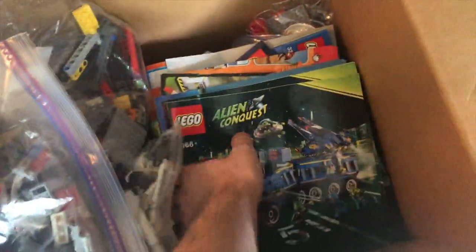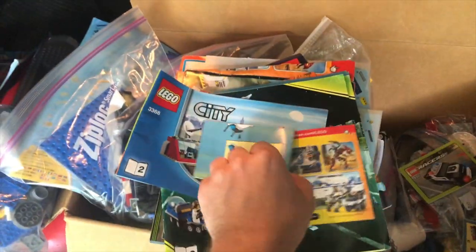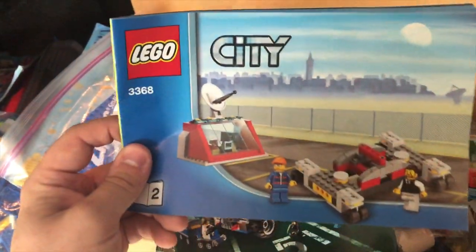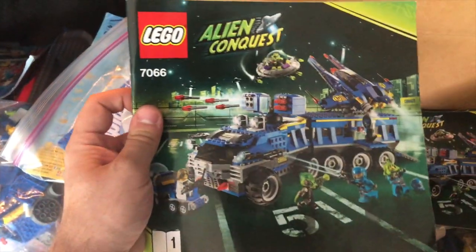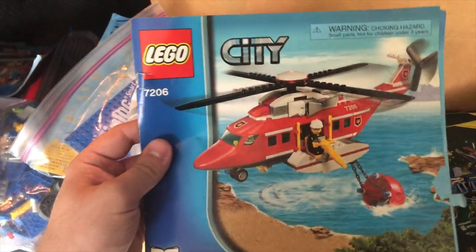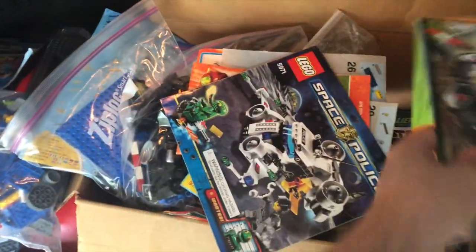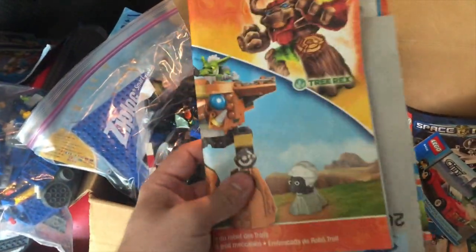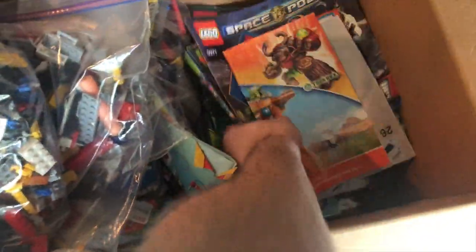Holy cow, we've got even more instructions here. There are instructions for stuff I didn't even know was in here — I couldn't see it from the Facebook Marketplace photos. A little racer's police car, a little city car — I actually had that as a kid, that's pretty cool. Looks like some kind of space launch pad; I'm not super familiar with that. More Alien Conquest, actually a pretty cool truck. A little fire plane. Some LEGO Star Wars. The other Agents manual — they really liked space stuff, whoever owned this. And that manual there is definitely not LEGO. But yeah, this is pretty nice; I'm going to be anxious to see what all is here.